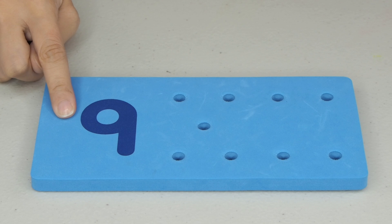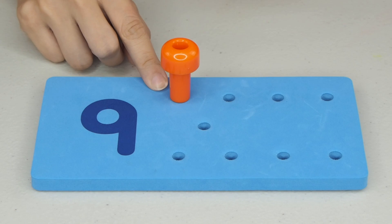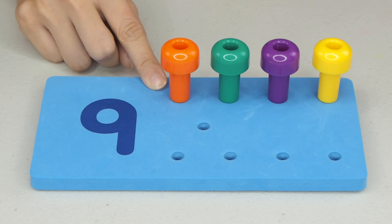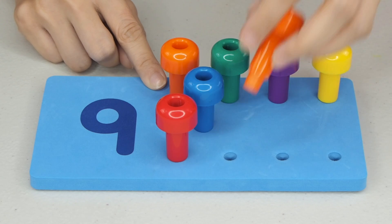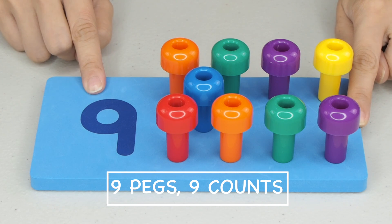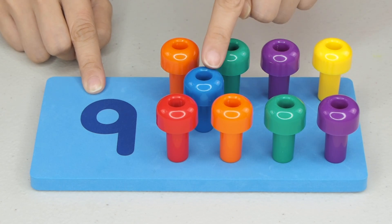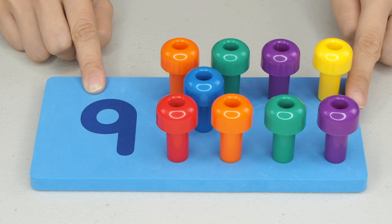Next, what is after the number 8? Good job! The number 9. So, how many pegs should we put? 1, 2, 3, 4, 5, 6, 7, 8, and 9. 1, 2, 3, 4, 5, 6, 7, 8, and 9. The number 9.